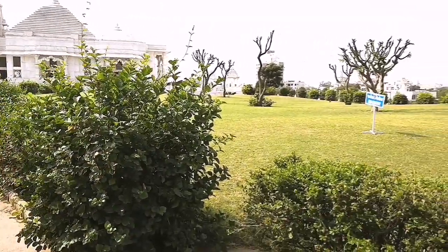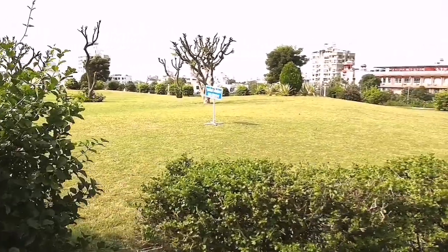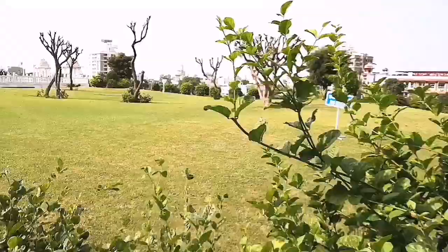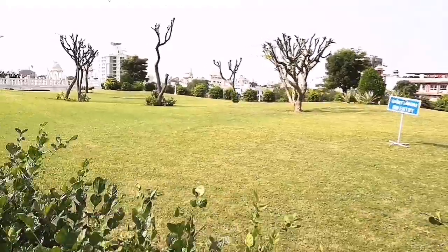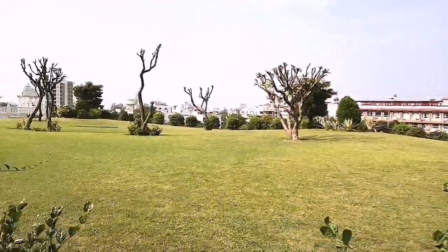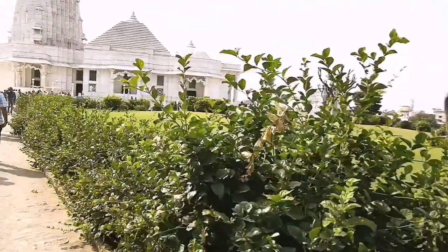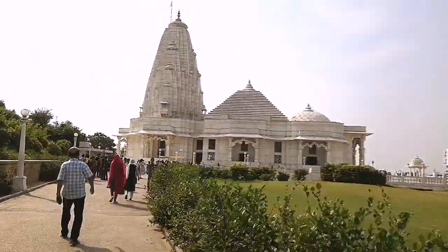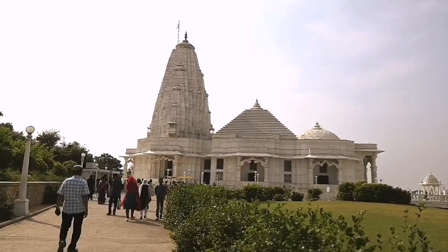Apart from the temple, the complex includes a well-maintained garden, a couple of gift shops, and a family museum which contains the family treasures and valuables of the Birla family. Please note that any sort of cameras are not allowed inside the temple.